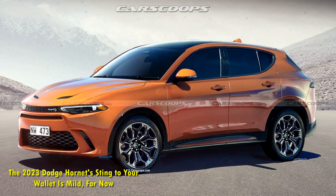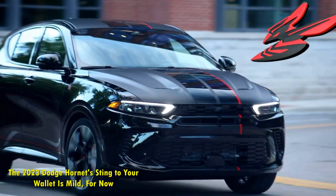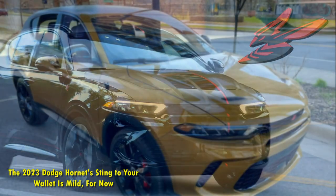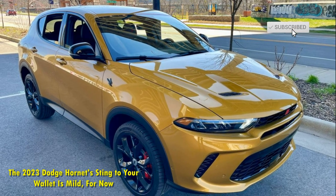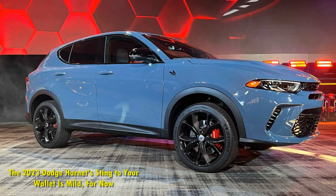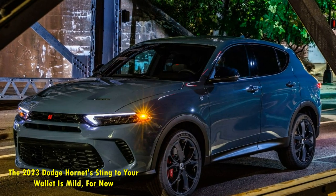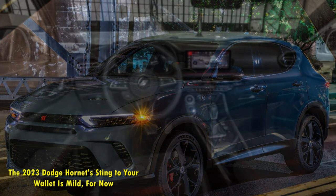Adding some performance and features, the Track Pack is a $2,995 upgrade that gets you a set of 20x8-inch Abyss wheels with 235/50R20 all-season tires — but that's only if you're building a GT Plus. To get the Track Pack for the GT, you also need to add the cold weather group to your build, so the full upgrade cost for the GT is actually $3,490.